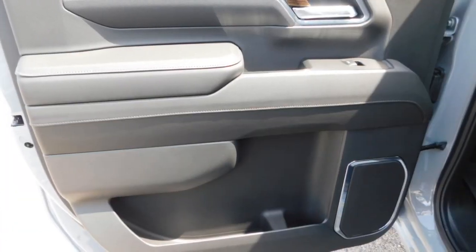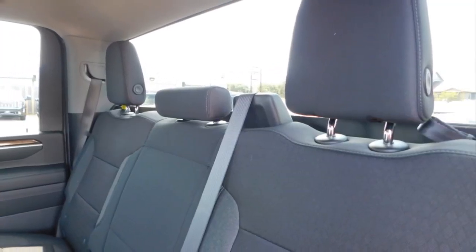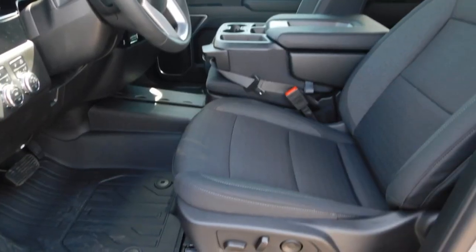Here are some of this vehicle's great options: towing package, running boards, heated side mirrors, daytime running lights, remote keyless entry, mirror memory, traction control, navigation system, cruise control, and power door locks.